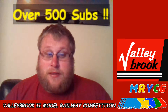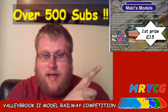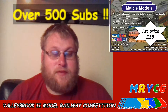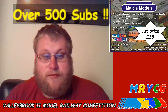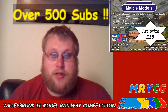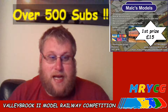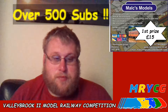So without further ado, let's see the first prize. Up there in the top corner, we have a £15 voucher courtesy of Malk's Models in Ilkston. All gauges of model railway — British, American, and Continental — new and second-hand. They also stock lots of Airfix, Revell, Tamiya, and Dragon kits, plus diecast models, and they repair most makes of model too. If you're ever in the area of Ilkston or Derby, definitely go over to Malk's Models.